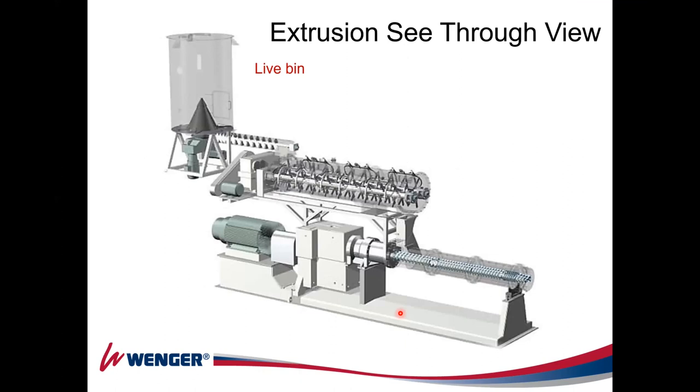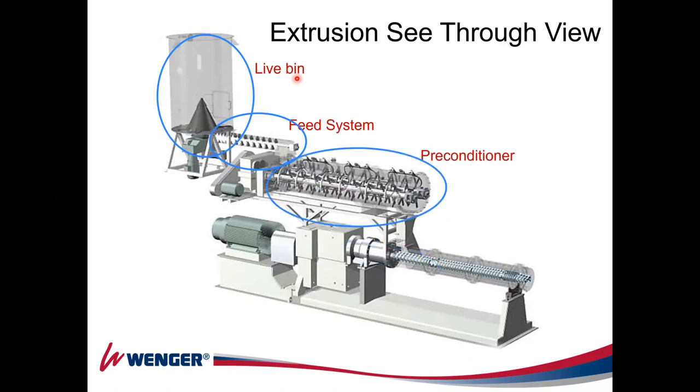Looking at the extrusion system, from the live bin you add dry feed to the preconditioner, where mixing takes place — providing most of the water and steam. This is absolutely necessary to cook the starch portion and some functional proteins in your formulas. The extruder barrel is not a very good mixer, so we want to maximize the preconditioner and then feed the product down to the extruder barrel.